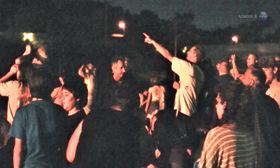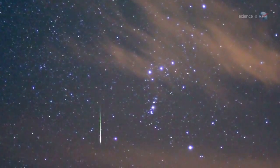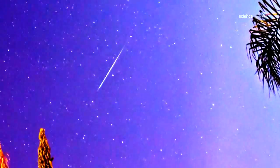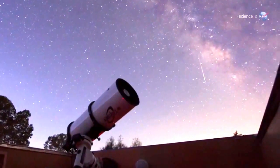To see the show, Cook suggests going outside one to two hours before sunrise, when the sky is dark and the constellation Orion is high overhead. Lie down on a blanket with a broad view of the heavens. Although Orionids emerge from a small area near the shoulder of Orion, they will spray across the entire sky.